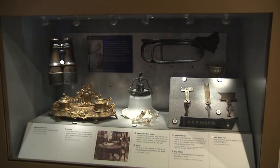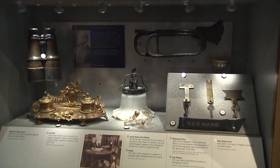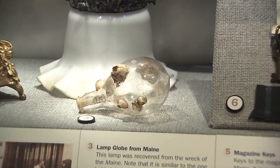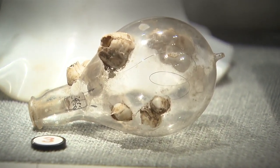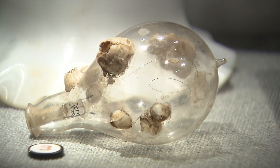Twelve years after the sinking of the Maine, a cofferdam was built around the wreck, the wreck was refloated to clear the shipping channel off Havana, and towed out to sea and finally sunk. At that time, many more souvenirs like this lightbulb — with a barnacle growing on it — were removed from the ship, and we have drawers full of rusting objects recovered from the USS Maine. The lightbulb is now on exhibit at the United States Naval Academy Museum, which is open to the public seven days a week, Monday through Saturday 9 to 5 and Sundays 11 to 5.